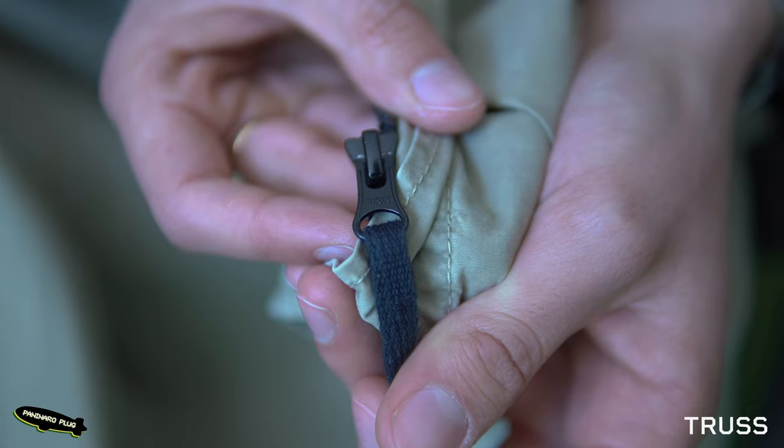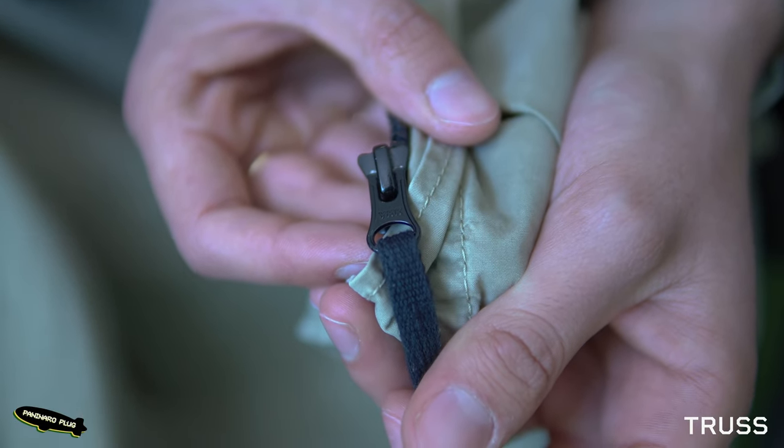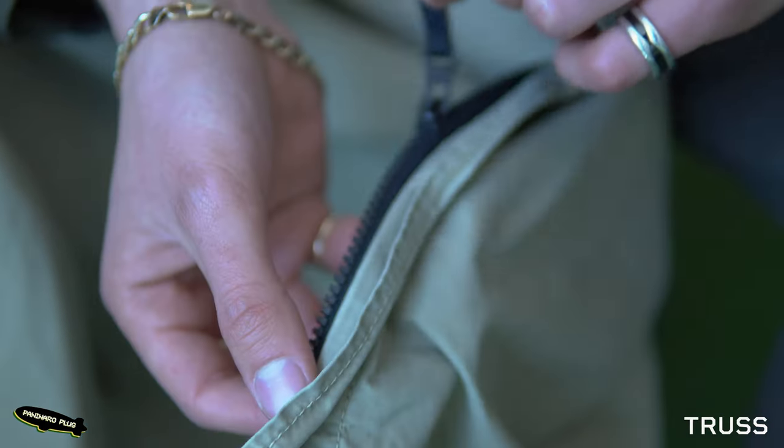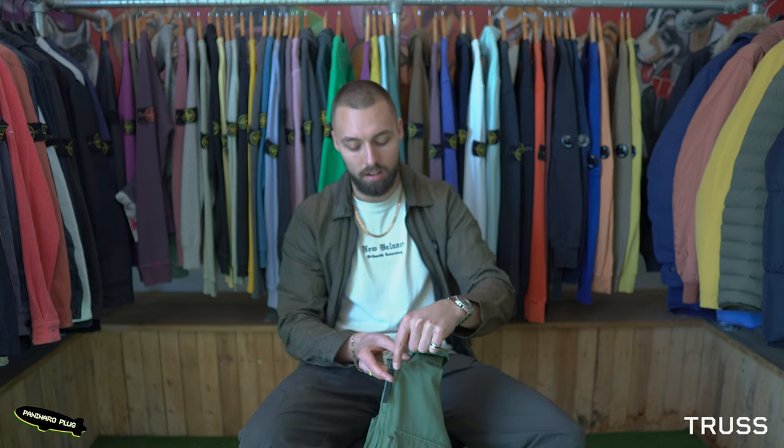YKK are the biggest manufacturers and distributors of zips in the world. Stone Island pieces post-CertiLogo, and for a while before that, always use YKK zips. Years ago in the GreenEdge era they used Lampo zips, which had a V shape going down them and were chunkier, but more modern pieces are all YKK zips.